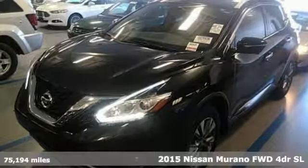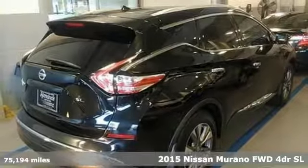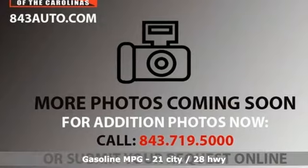Here's a 2015 Nissan Murano. This crossover has a sleek design, comfortable interior and plenty of power, so you can be more than just a driver — you can be a host.